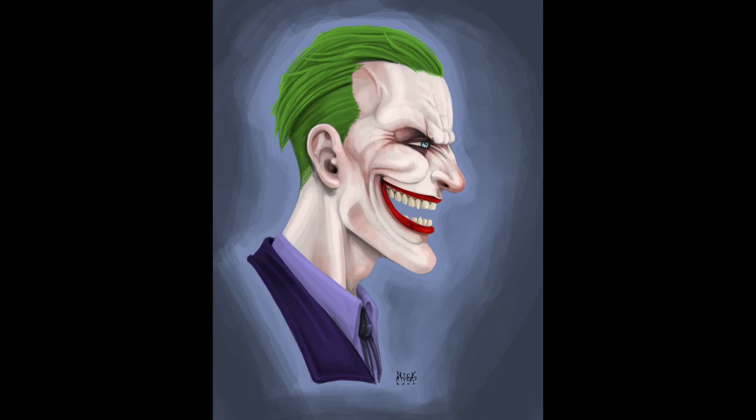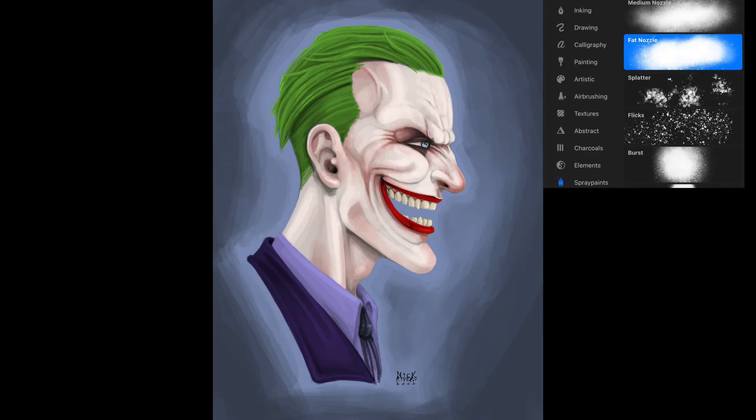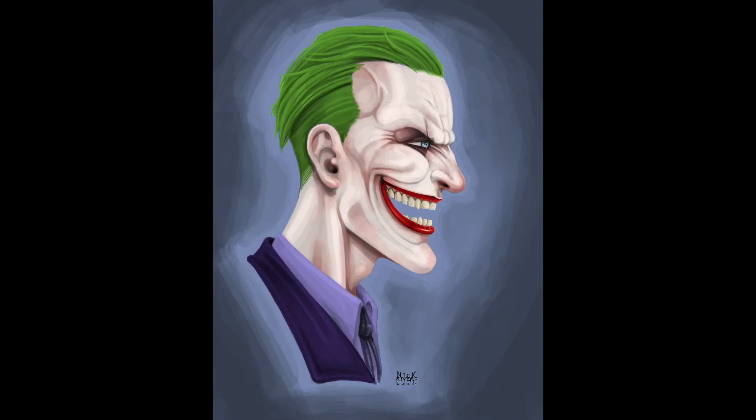I used the airbrush tool for that more dithered-out effect around his eyes and his cheeks. I think this may be the first time I've given the Joker clear blue eyes — I usually make them green or grayish.